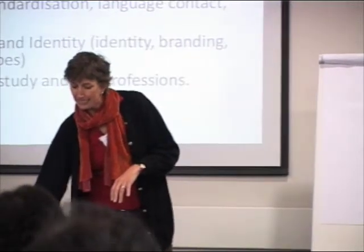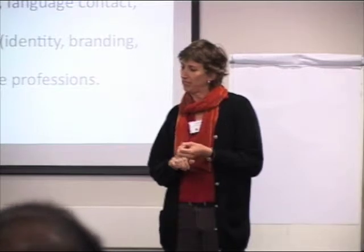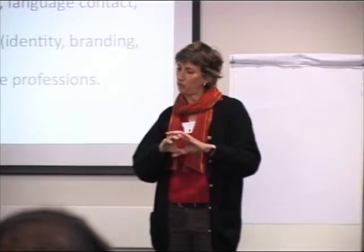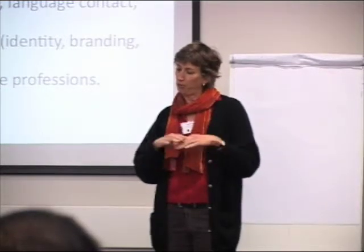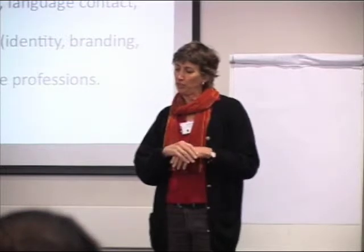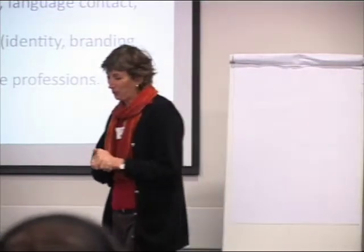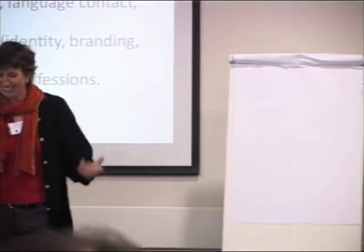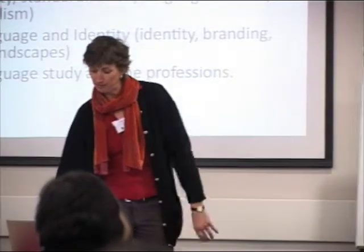I'm going to give you an overview of the textbook. It has six parts covering communication, and what is more traditionally linguistics — formal linguistics, phonetics, phonology, morphology, syntax. We have a section on language. Parts four and five cover what is typically referred to as sociolinguistics: four is more language diversity, processes of standardization, language contact, multilingualism. Part five covers the newer contemporary fields in sociolinguistics around identity, branding, and linguistic landscapes. And the finale, written by Professor Bassi, is on language study and the professions, showing the relevance of the material to language professions.